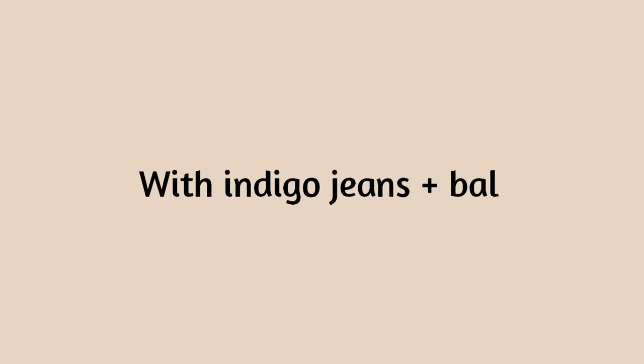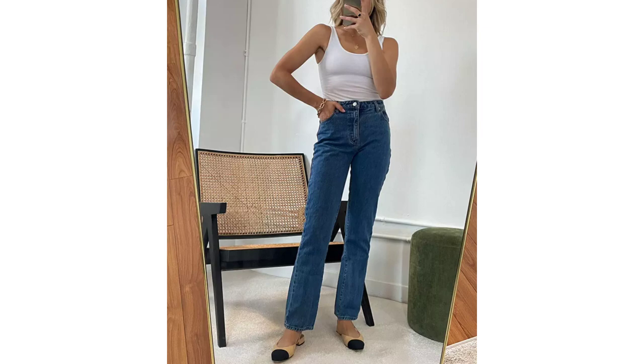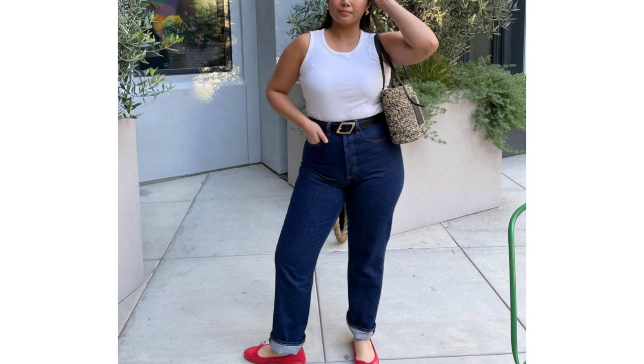With indigo jeans and ballet flats. Dark denim looks more expensive than lighter washes — pair it with your tank top and ballet flats for a polished afternoon look.